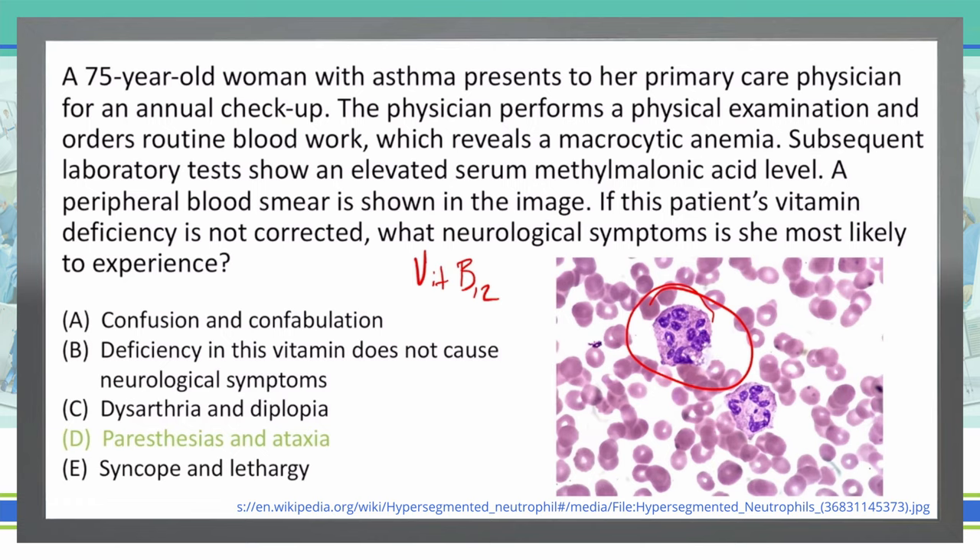The myelin is what covers the sheath on the nerve and helps with conduction. It mostly affects the posterior and lateral columns, causing paresthesias and proprioception issues. So B12 alongside a megaloblastic anemia — on the USMLE you're always going to consider that to be the vitamin deficiency, not folate — and we've got paresthesias and ataxia as the answer.